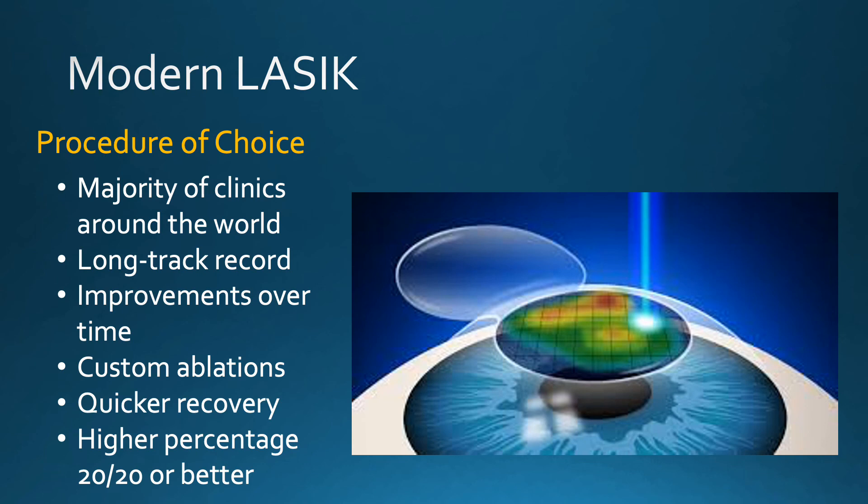Modern LASIK continues to be the treatment of choice with the majority of refractive surgery clinics around the world, given its long track record, continuous improvements over time, the ability to do customized ablations like topography-guided treatment, allowing for quick recovery of vision and a high percentage of 20/20 or better. SMILE will improve with time, and when it approaches the LASIK results, then we would consider offering this technology. Thank you very much.